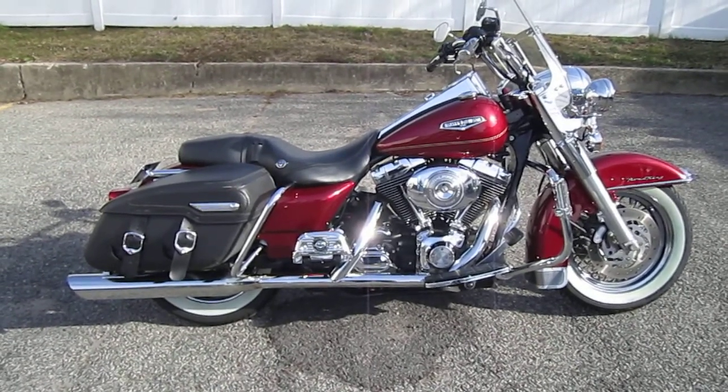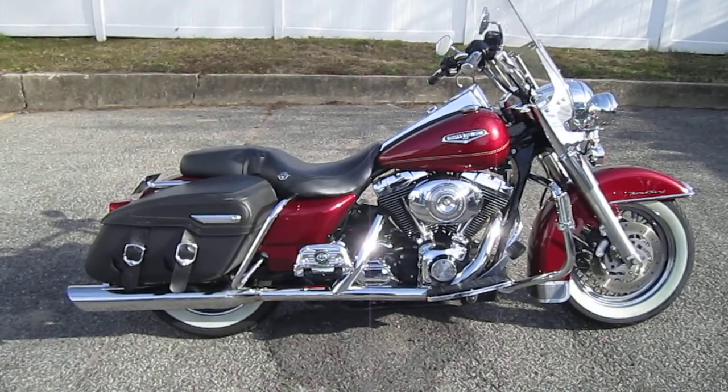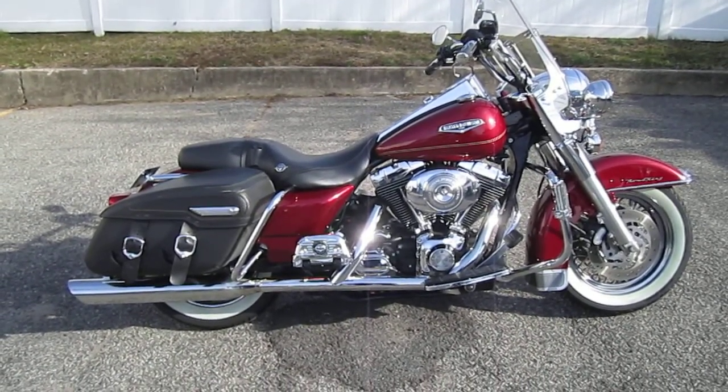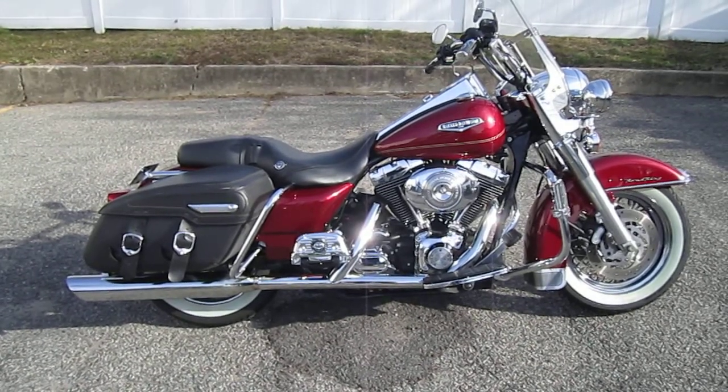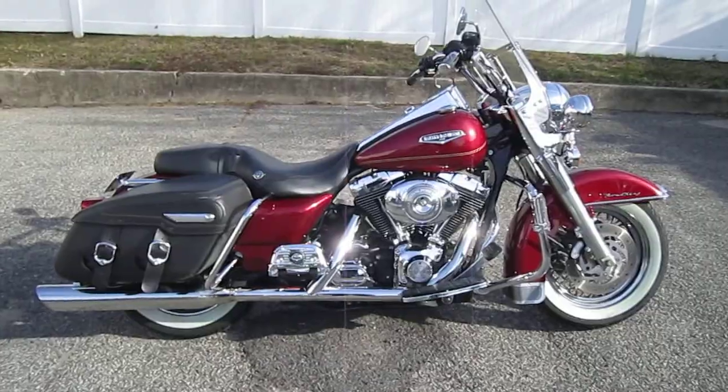Bike's got slip-on Vance and Hines mufflers, high-flow air cleaner, stage 1 kit, lay-down license plate bracket. It's got flame grips, highway pegs with billet mounts, chrome passenger footboard covers and a flame dashboard panel. Very nice-looking bike. Let's take a peek.